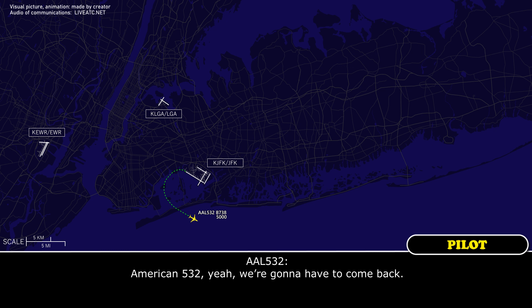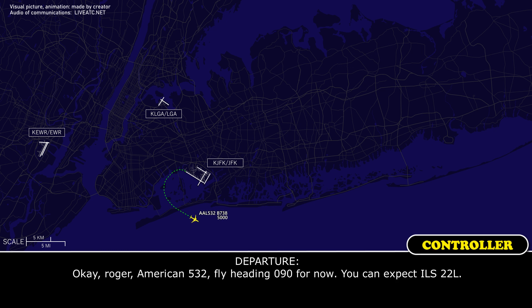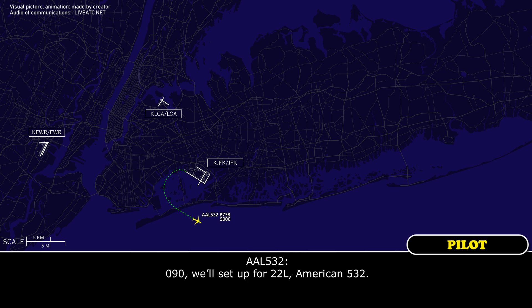American 532, yeah, we're going to have to come back. Okay, Roger. American 532, heading 090 for now, you can expect ILS 22 left. 090, we'll set up for 22 left, American 532.